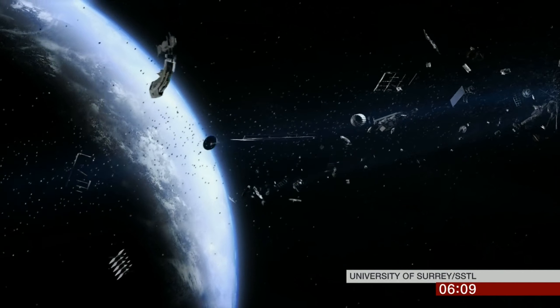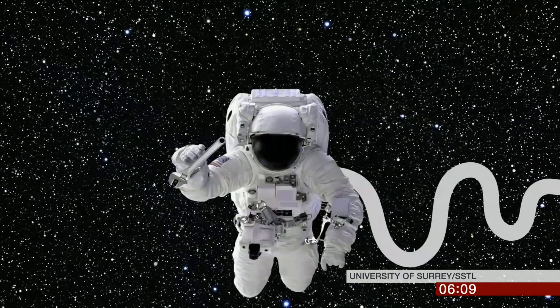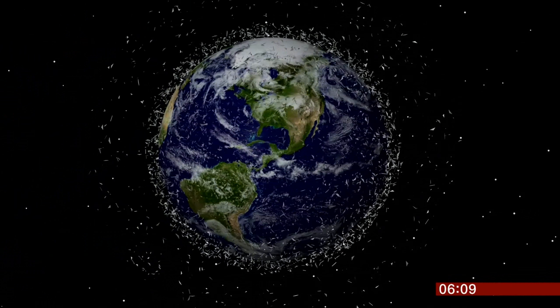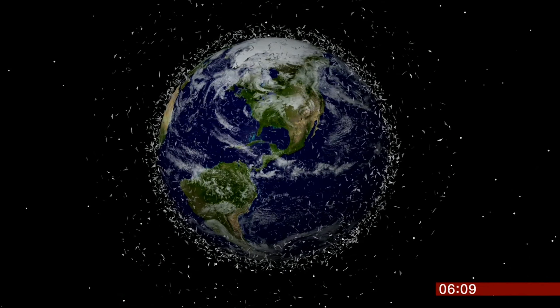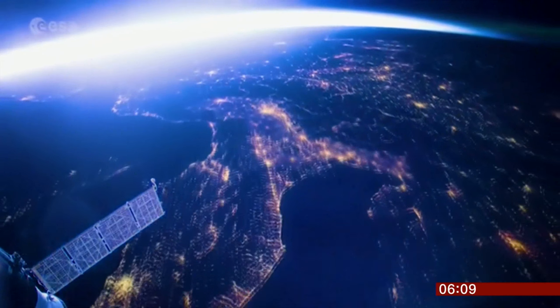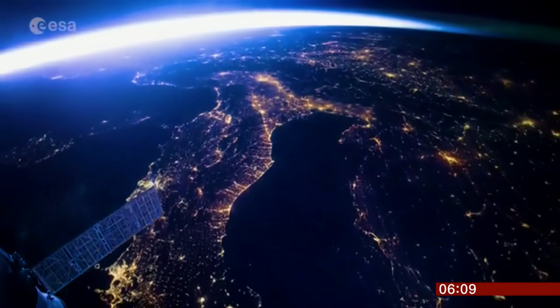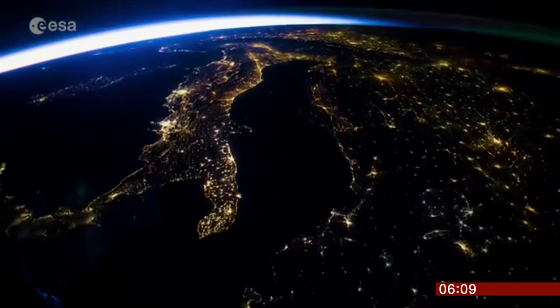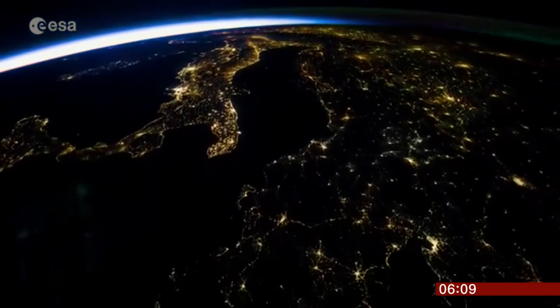From old bits of rocket to small tools dropped by spacewalking astronauts, there's more than seven and a half thousand tons of space junk littering Earth's orbit. There's so much this rubbish could cause problems for our GPS systems, phone and television signals, and the systems we use to predict the weather.